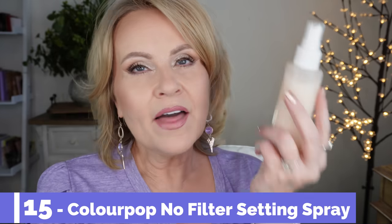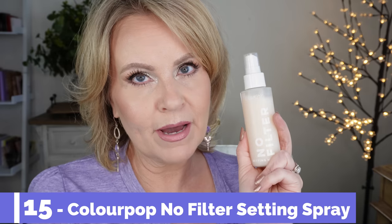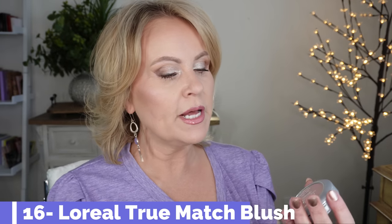The new setting mist I found from Color Pop is the No Filter Setting Mist. It doesn't have any alcohol in it, which I really appreciate — especially if you have dry or mature skin. After powder, it helps melt your makeup together. During the day if I'm looking dry, I'll spray it on again for a boost of moisture.